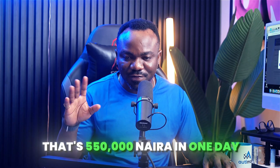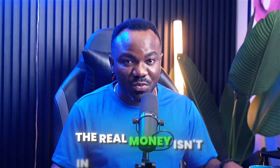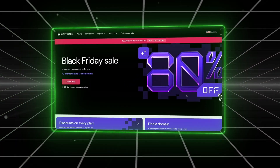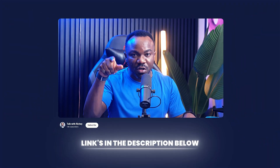I pitched at 150,000 Naira — two said yes immediately. One wanted additional features for 250,000 Naira. That is exactly 550,000 Naira in one day, around $400 to $500 in one day. But here is what nobody tells you about the business — the real money isn't in building websites, it's in building systems that make your clients money. And that is exactly what this AI does. Use code RISHI at checkout for 78% off — links in the description below.